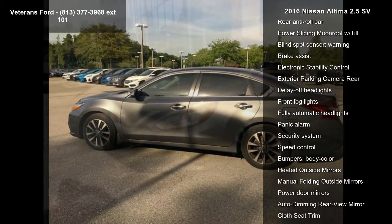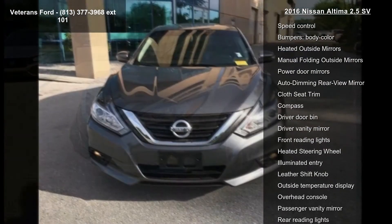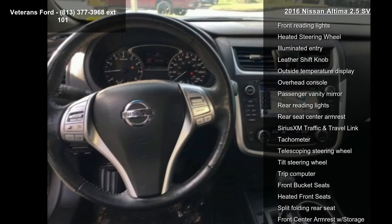CD Player, Nissan Connect with Navigation and Mobile Apps, Radio Data System, and AM FM CD MP3 Audio System with SiriusXM.